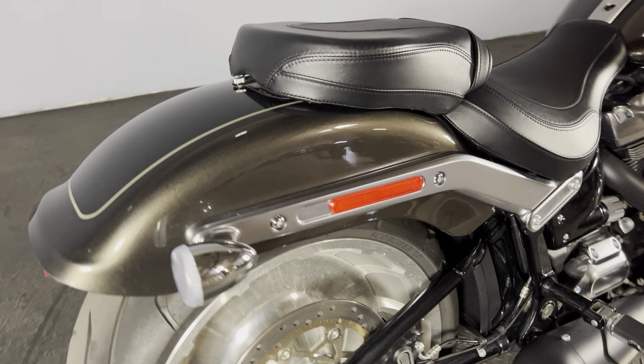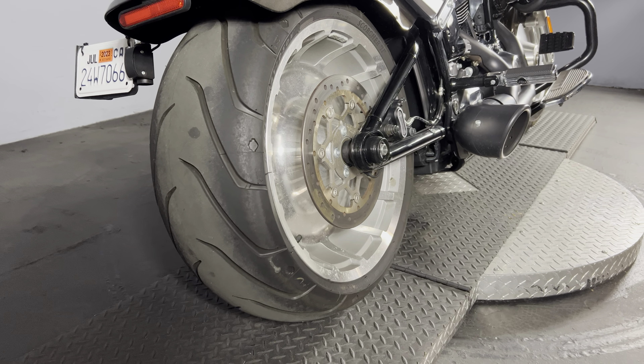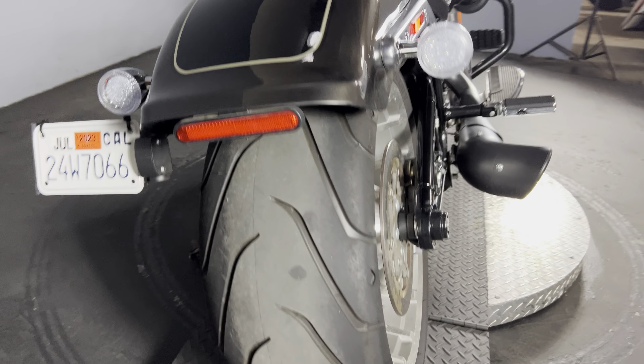In the rear, we have bullet turn signals and that massive 240 millimeter rear wheel. Talk about laying down some rubber.